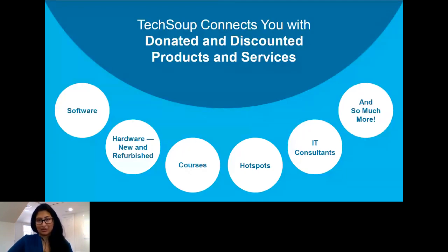We also know that adoption of that technology is the most important for you to actually be able to get the mission impact that you're looking for. At TechSoup, we offer software, hardware — both new and refurbished. We have IT hotspots, courses, consultants, and so much more, which also includes services and solutions that can help you adopt the solutions that you're looking for.